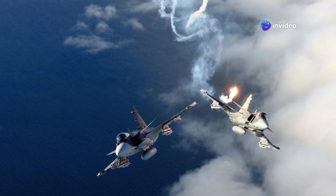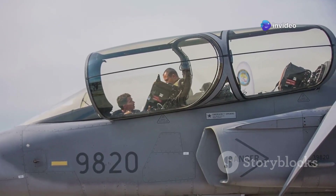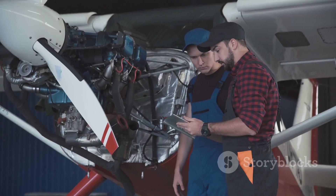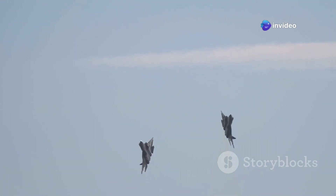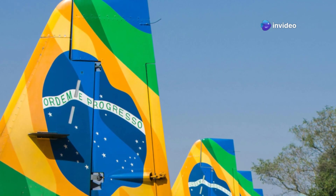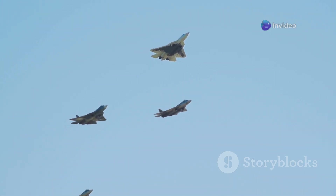The Gripen E isn't just a technological marvel — it's a testament to the changing landscape of global defense strategies. Countries are realizing that bigger doesn't always mean better in modern warfare. They're looking for smart, cost-effective solutions that can hold their own against even the most advanced adversaries. Brazil, a rising power with vast territorial demands, recognized the Gripen E's potential early on, becoming the first export customer — a testament to its capabilities and suitability for nations seeking to enhance their defense posture.